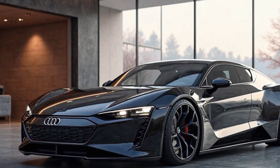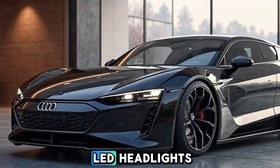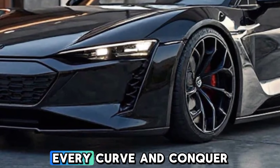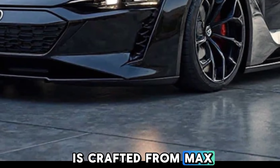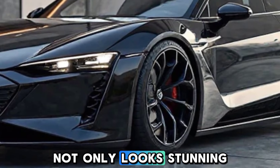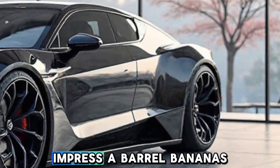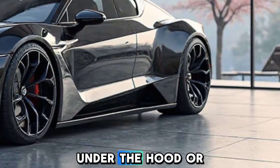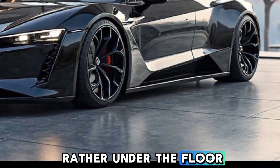At first glance, the 2025 e-tron GT captivates with its bold and aerodynamic design. The sleek body, sharp LED headlights, and aggressive front grille give it a distinctive presence on the road. Every curve and contour is crafted for maximum efficiency and style, ensuring the car not only looks stunning but also delivers impressive aerodynamics, reducing drag and enhancing speed.